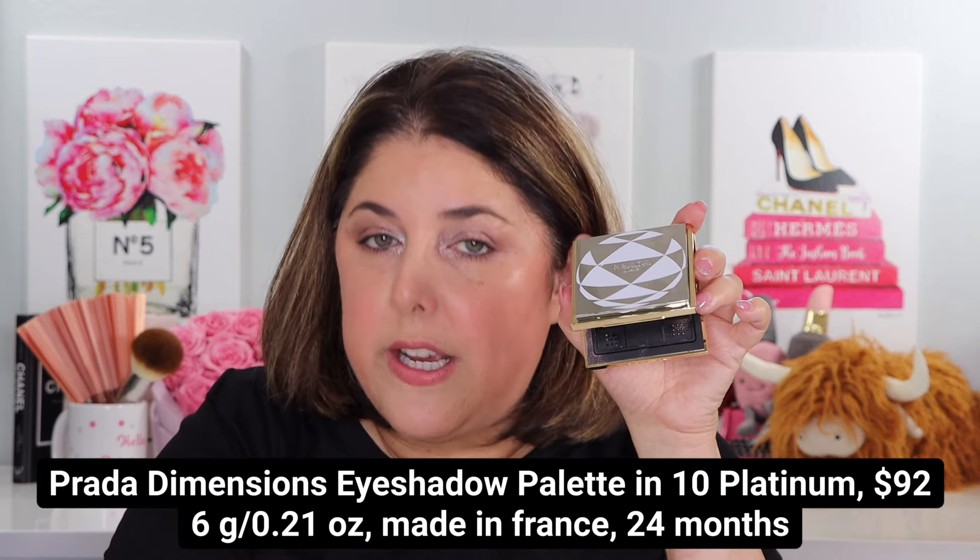I thank Kelly later in the demo, but Kelly is the one who first brought this to my attention - that is Kelly out there in viewer land. This is the Prada Dimensions Multi-Effect Refillable Eyeshadow Palette. It's $92 - it's Prada, what do you expect? It has the Prada Land Holiday Ornament Pattern on the front. What's the rent like in Prada Land? I bet it's high.